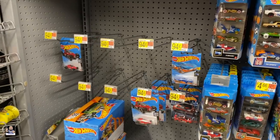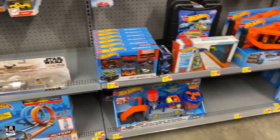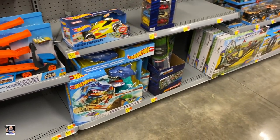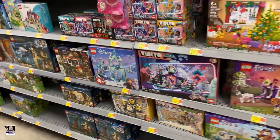Hot Wheels. I think it's time to keep looking. We gotta check out some Lego.